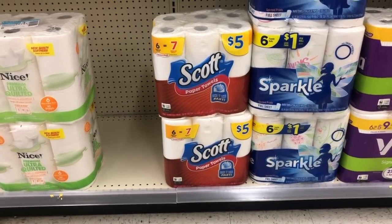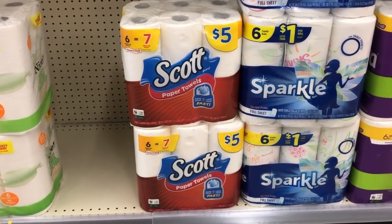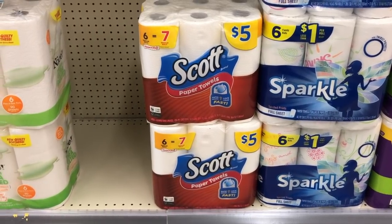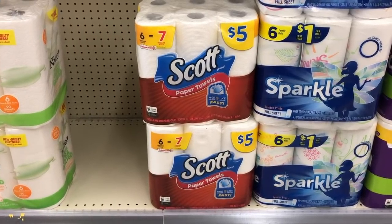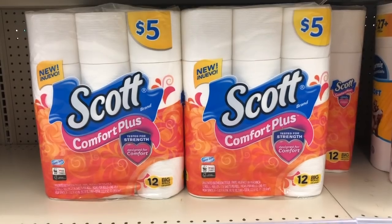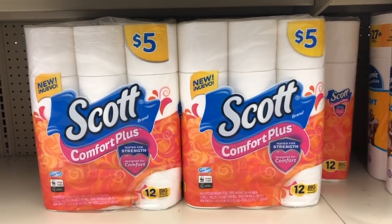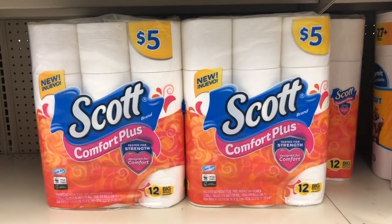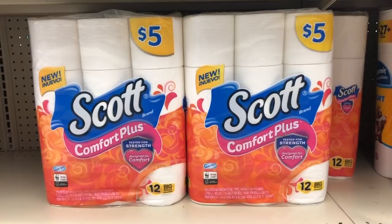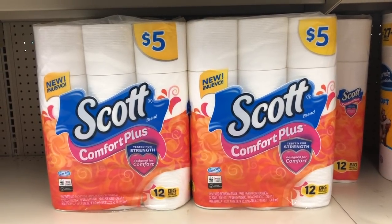The last deal I have for this week is going to be the Scott toilet paper and paper towels. They're buy one, get one 50% off. So if you buy two of them, it's going to be $7.50. You want to use $2 off of one coupons, which is going to bring it down to $5.50, making it a total of $2.75 per pack after both coupons.